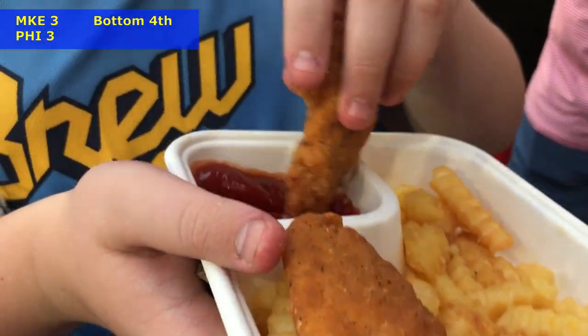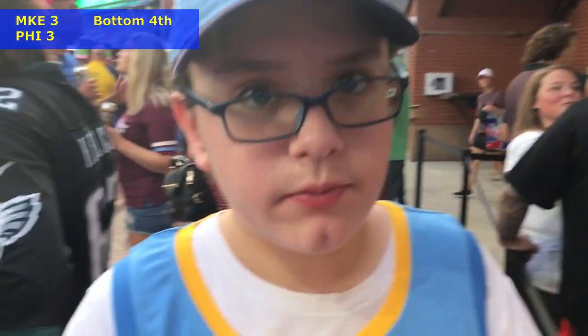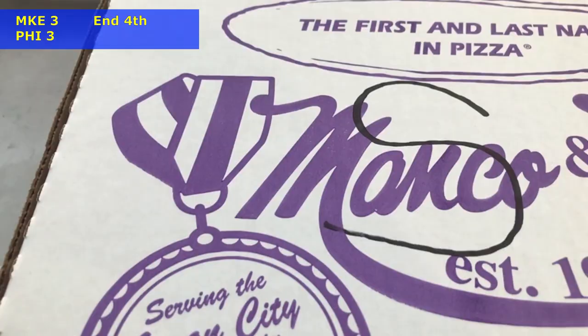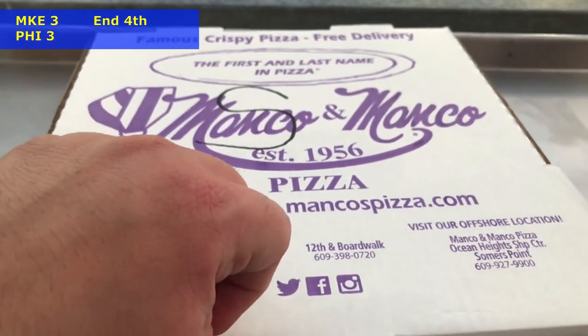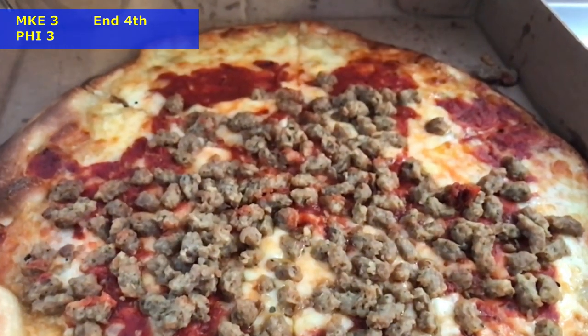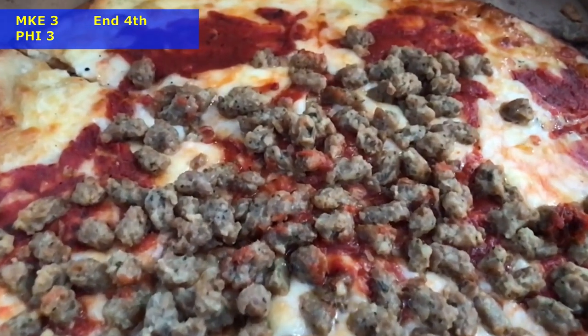It was a bad omen that we went and got our chicken tenders while waiting for pizza because two Brewers defensive mistakes have just tied this game. Let's get these tenders - how are they? They're really good. Manco & Manco, South Jersey's famous pizza. Some people we know have given it negative rankings - we'll see how this goes. I've had better pizzas - this is not bad, especially for stadium food where quality can be very questionable.